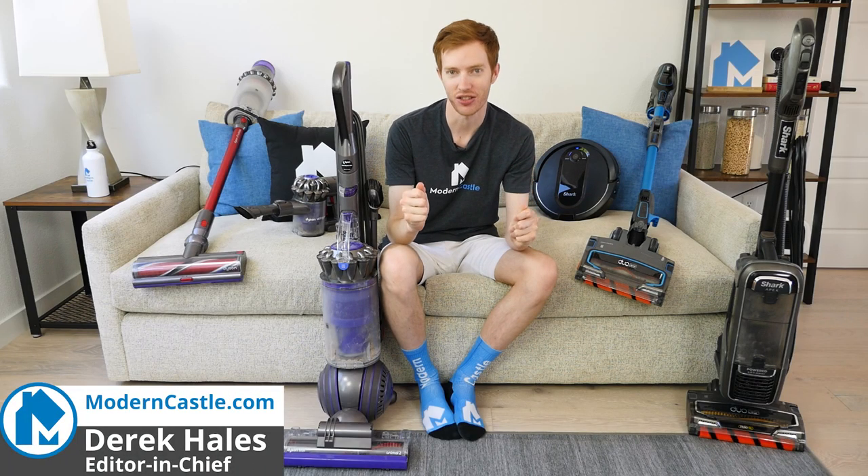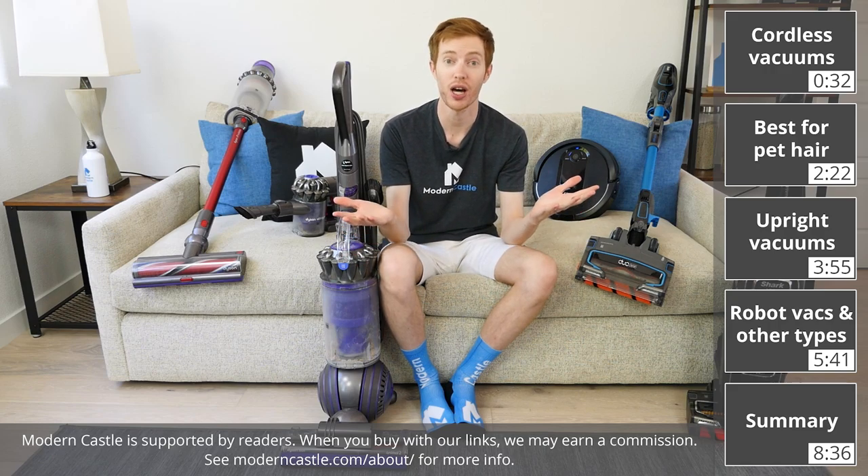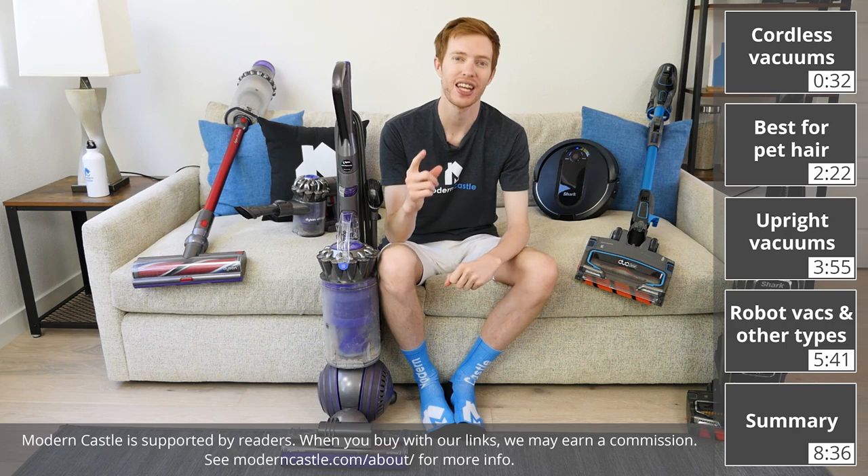Hey guys, Derek here from Modern Castle. Dyson and Shark are two of the most popular vacuum brands on the market today, but how can you decide which model is best for your home? Let's go ahead and find out now.